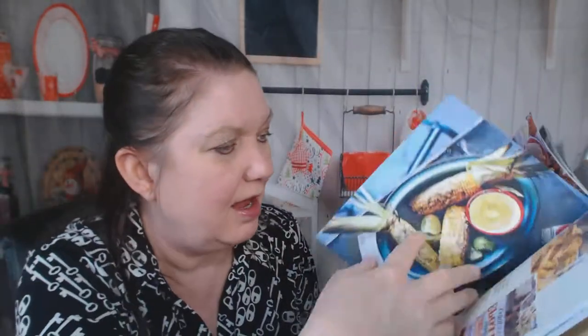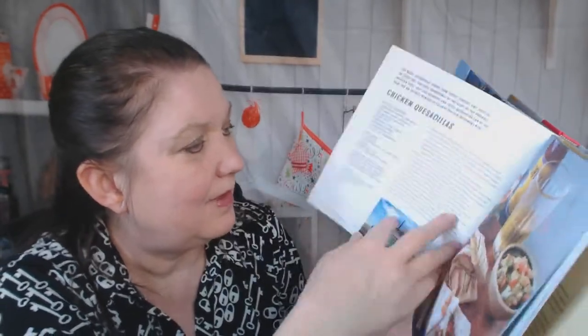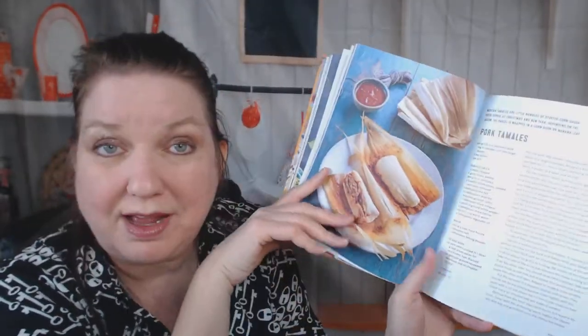Beautiful spices and pictures. Corn, a lotus, chicken quesadillas, pork tamales — tamales are a lot of work, do you really want to make them on a food truck? Fish tacos. Now we're going to move into European cuisine.